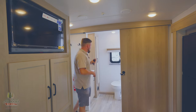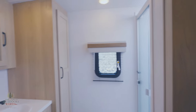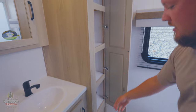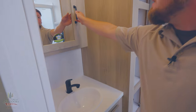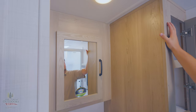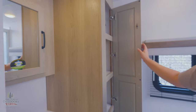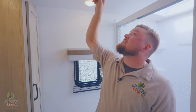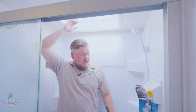Starting right off with the bathroom as you enter the coach: we have a huge rectangle shower with plenty of space, a very comfortable porcelain toilet, a linen cabinet, another cabinet, and a good-size medicine cabinet — all built right in, which looks nice and will last a long time. Good-size sink, and this is all real wood too, which is super important to note on a Rockwood. The MaxxAir fan is a standard feature with a cover over the top so you don't have to worry about rain.